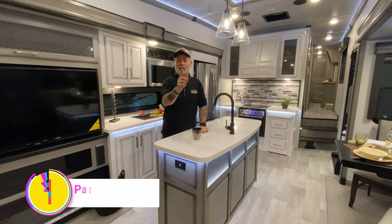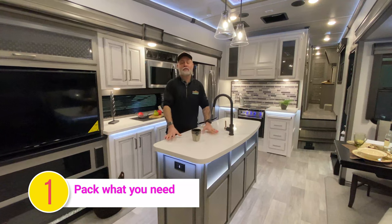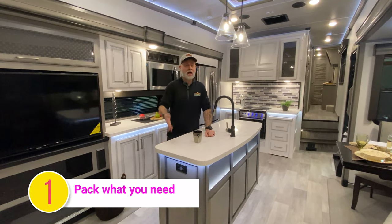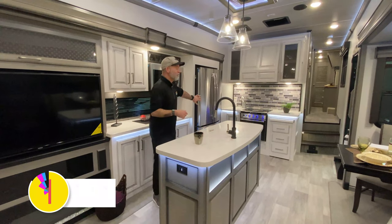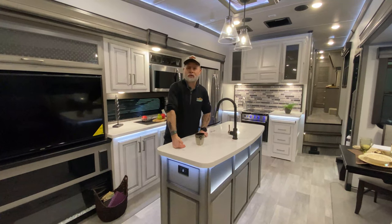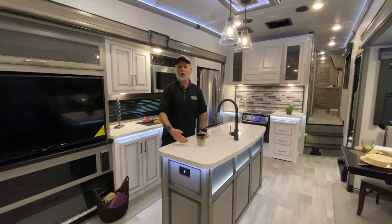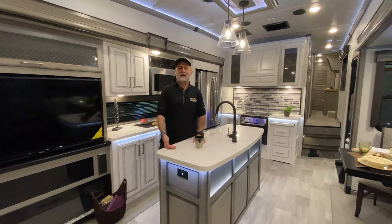Number one on our list is not packing enough or not taking enough. One of the benefits of modern campers like this Montana that I'm standing in right now is you have a ton of storage options as well as place for your food. When you're at the campground, you probably have a grocery store close. We make a quick trip to Walmart or Kroger or whatever, pack up, we're good. But it's always nice to think ahead and pack that stuff.